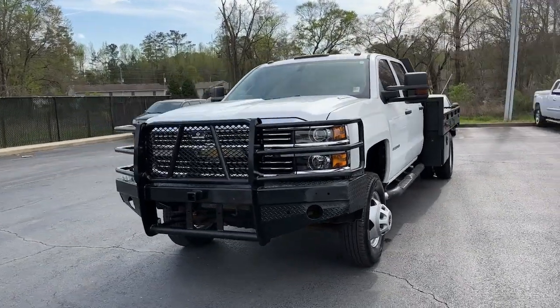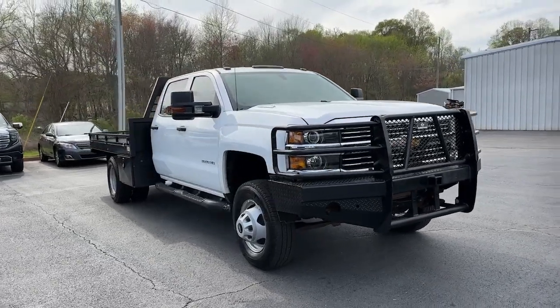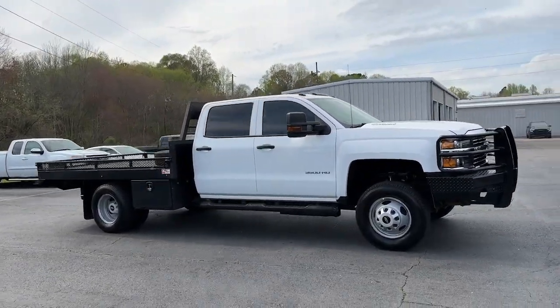Can you see yourself in the 2016 Chevrolet Silverado? This vehicle is an outstanding buy with fewer than 80,000 miles on the odometer.